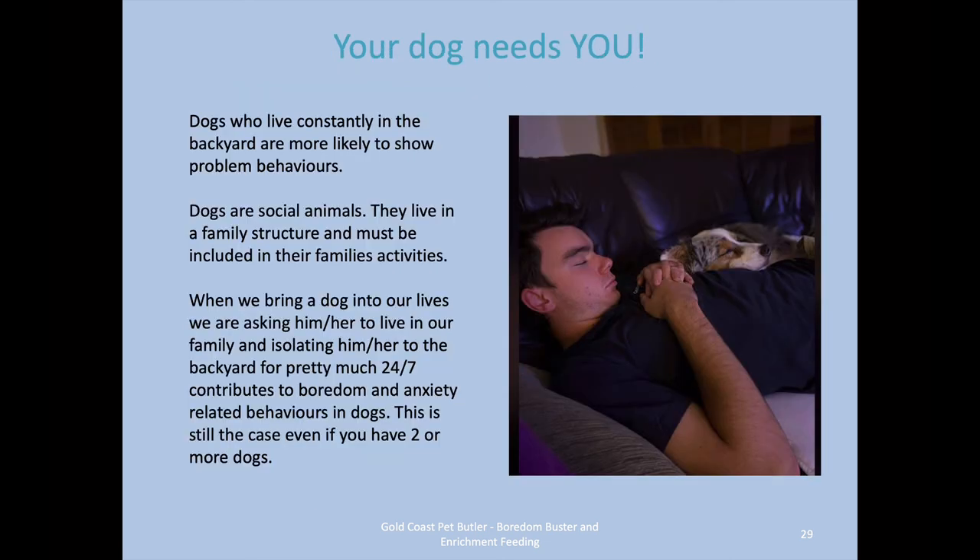Your dog needs you. Dogs who constantly live in the backyard are more likely to show problem behaviors. Dogs are social animals — they live in a family structure and need to be included in their family activities. We bring them into our lives and ask them to live with us, but then we isolate them in the backyard. Getting another dog doesn't solve this, as you end up with two dogs with the same issues. Bringing them inside and being part of the family is what's important to them.